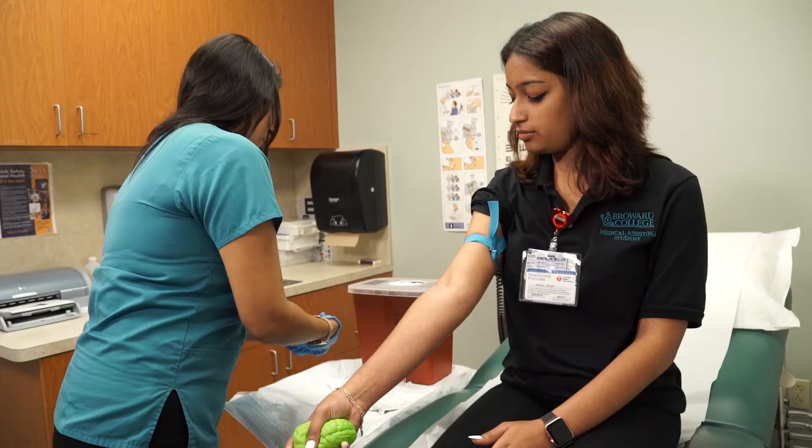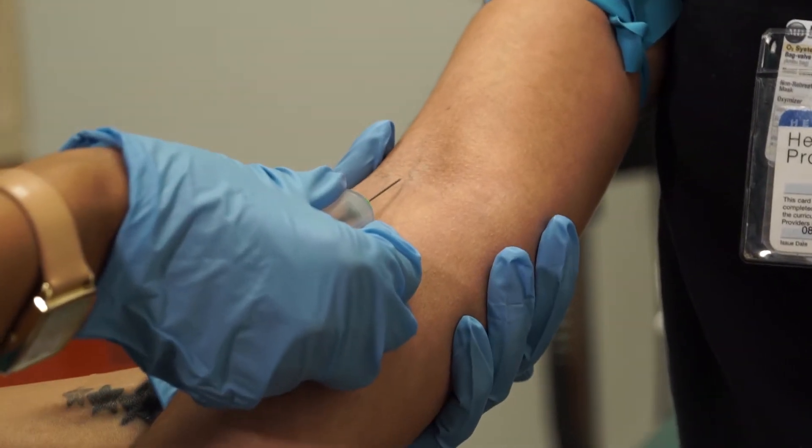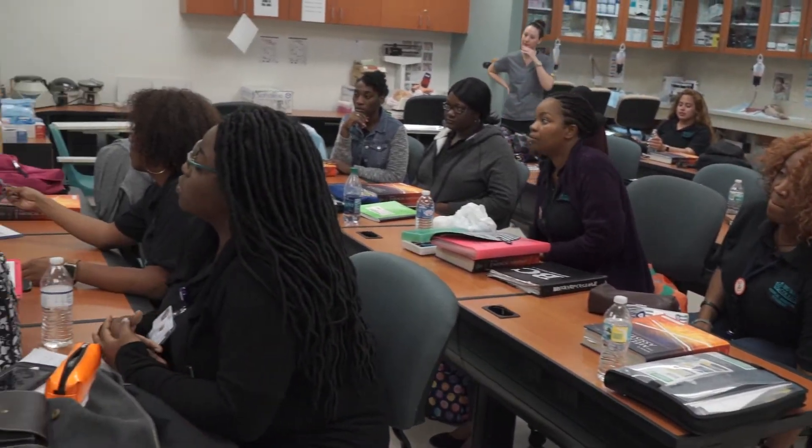The students learn and do anything from phlebotomy to patient assessments, patient care, and IVs. If you want to really understand and help someone, medical assisting helps you understand where you can start. They're here doing lecture, and the other half of the day — whether AM or PM — consists of labs and hands-on skills.